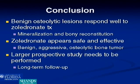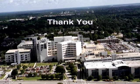In conclusion, it appears that benign osteolytic lesions respond well to zoledronate, as evidenced by bony reconstitution and mineralization. It also appears to be safe and effective for aggressive benign osteolytic bone tumors. However, larger prospective studies need to be performed with longer-term follow-up and validated outcomes measures such as the SF-36. Thank you.